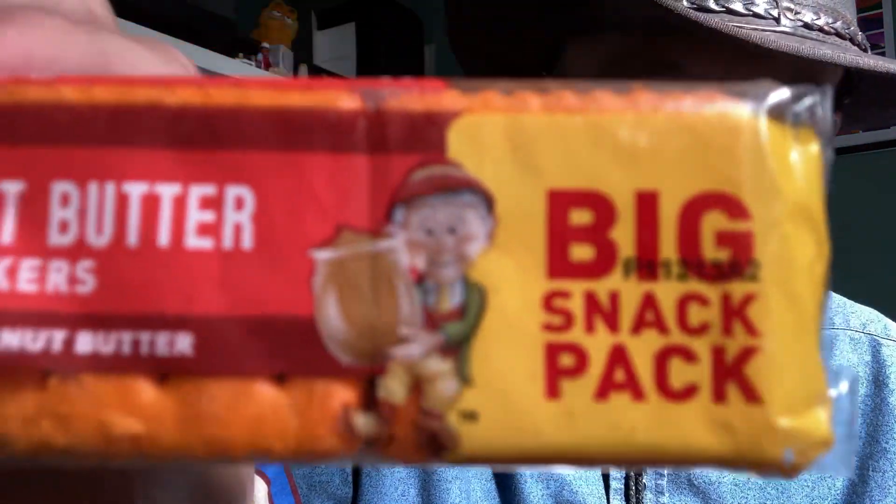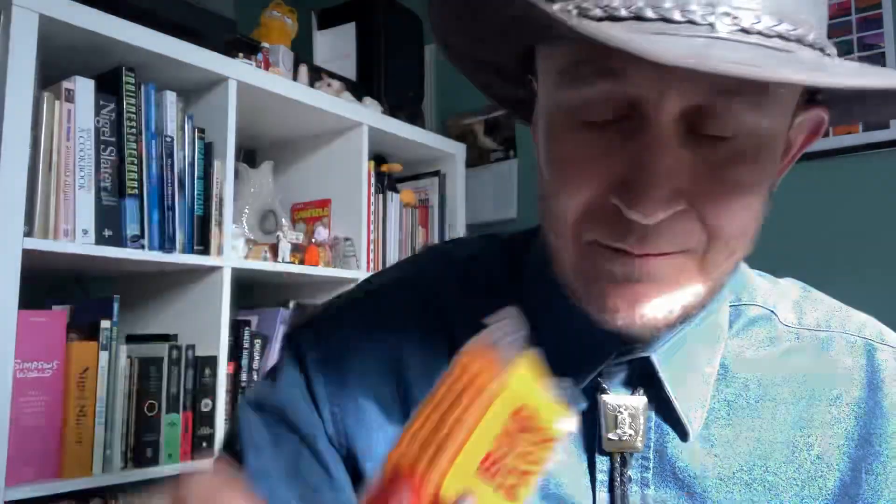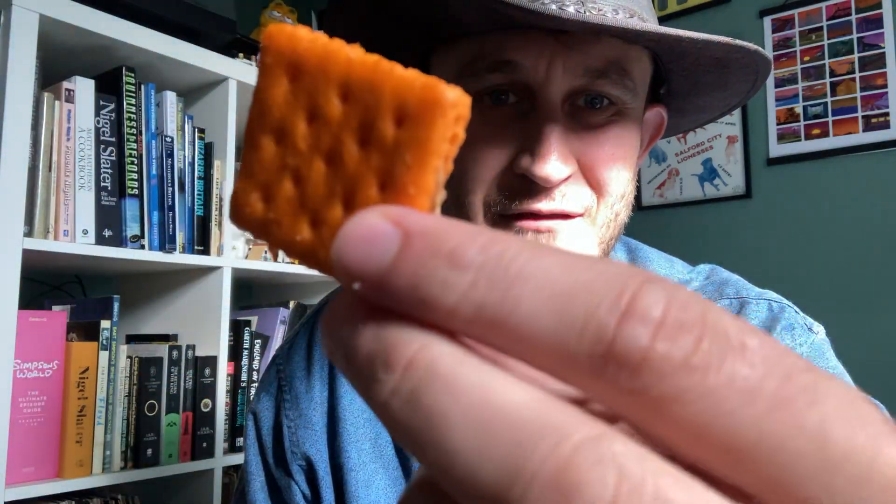Look at this geezer, he's loving it! Two cheese crackers with peanut butter in the middle — I've never in my life heard of cheese and peanut butter together. America is something else. I know you have the Elvis sandwich which is peanut butter and bacon, and I can kind of get savory and sweet, but look at the color of that orange — luminous!